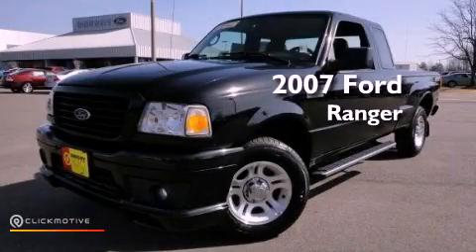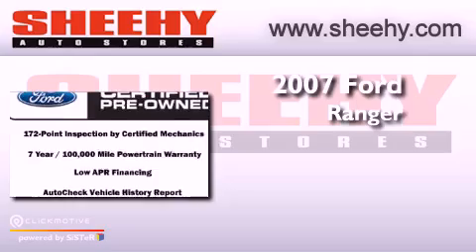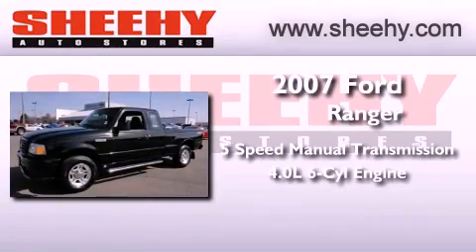This is a certified pre-owned 2007 Ford Ranger. This vehicle has seating for two adults and a 4.0-liter V6.